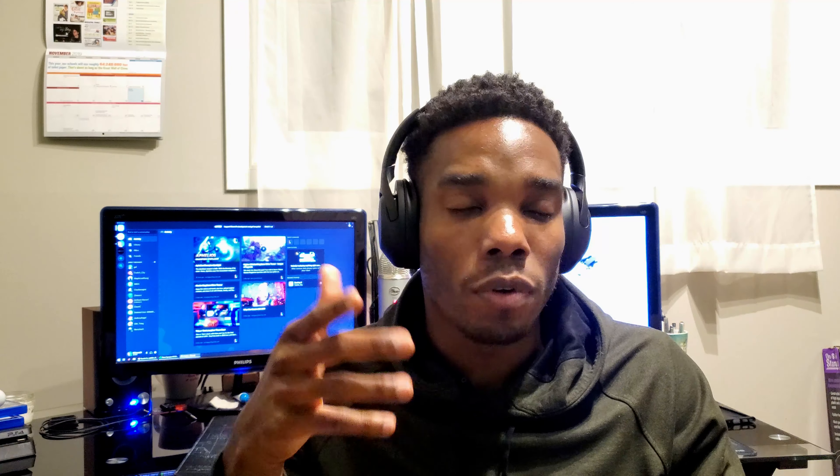If this video was helpful to you in any way, feel free to hit that thumbs up and subscribe — us small channels need love too. As always, much love you guys. Thank you for watching and I'll catch you in the next one.